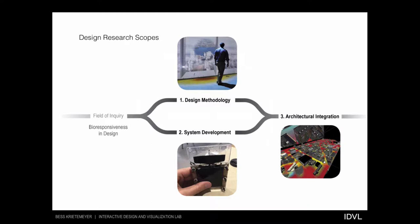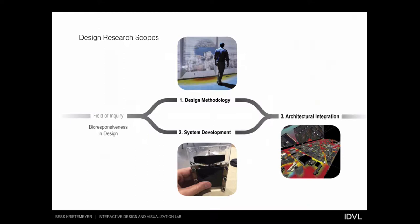The current research utilizes a synthetic approach where we're coupling physical systems, like the material experiments, with new simulation tools at the building envelope and the urban scales.